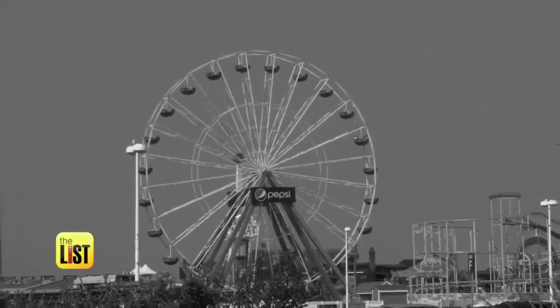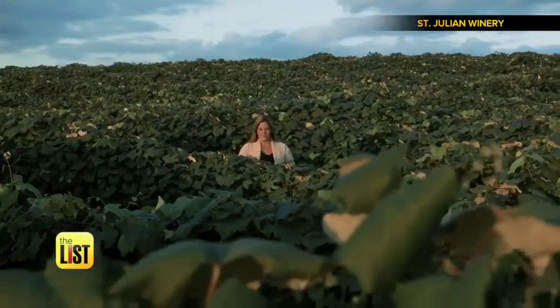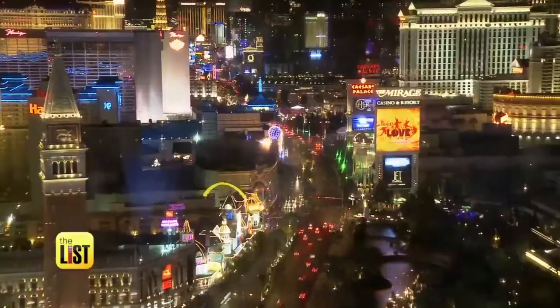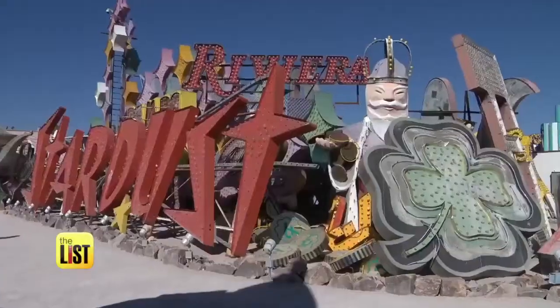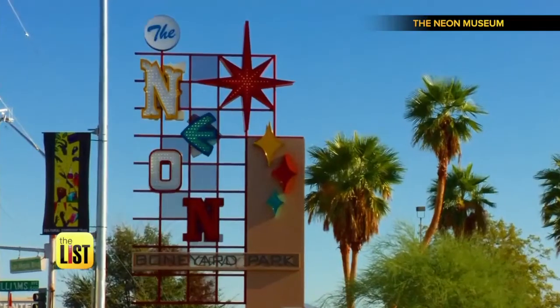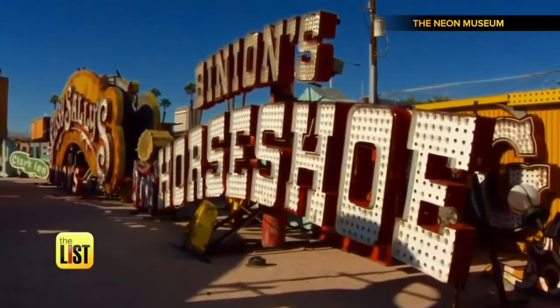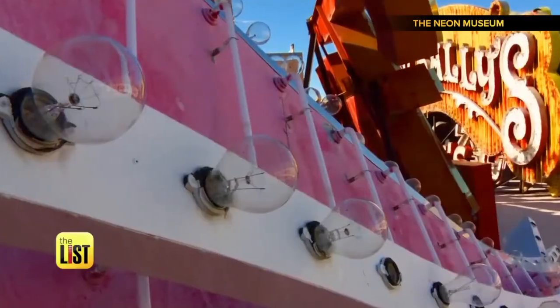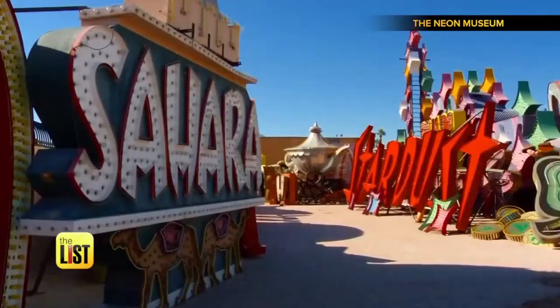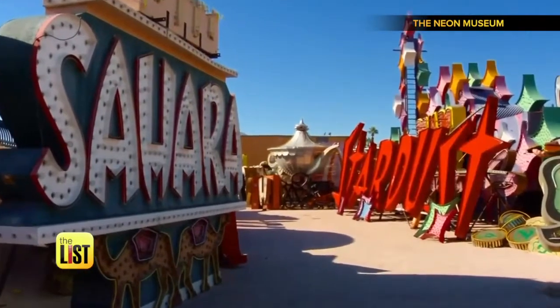Why visit the same old places when our country is packed with hidden gems? We all know the flashing lights of Las Vegas, but if you look just beyond those, you'll see our first stop: the Neon Boneyard. It's a snapshot of what was happening in the world at the time when you look at these signs. It's like a graveyard for neon, dating back to the 1950s. The sign company would come and take the sign down and put it in their storage yard, which they called the Boneyard — kind of like a walk through the history of Sin City.